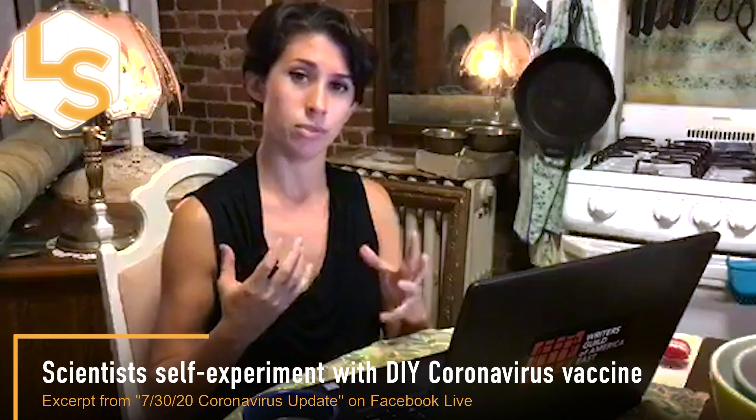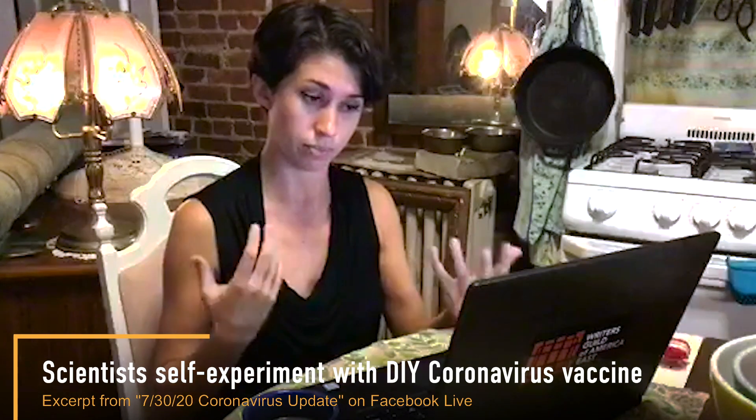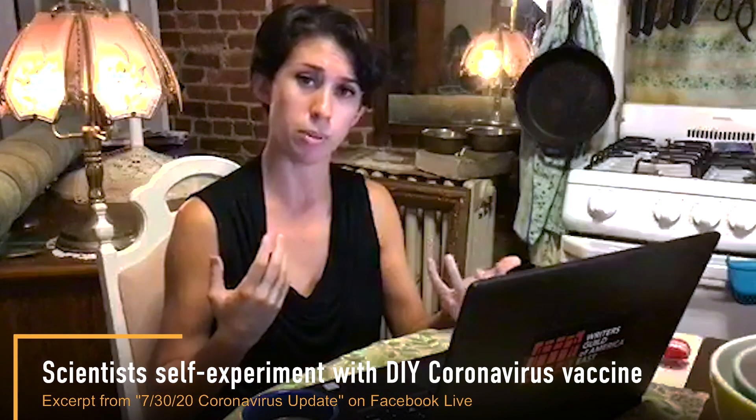There is a small group of scientists based in Boston that have developed their own DIY coronavirus vaccine. This is a group of about 20 plus scientists, technologists, as well as science enthusiasts, who got together in an effort to develop a vaccine that they could access before the official vaccine that will become more widely available and mass produced for the public comes out.